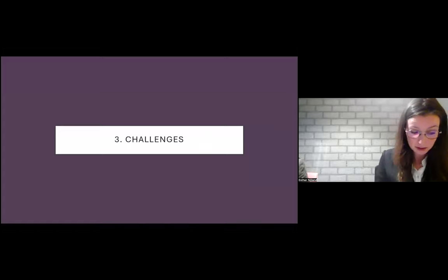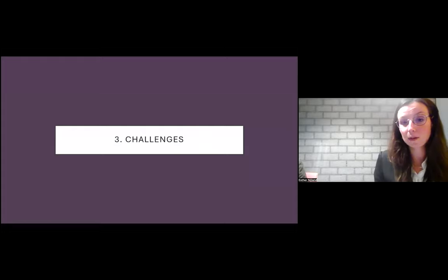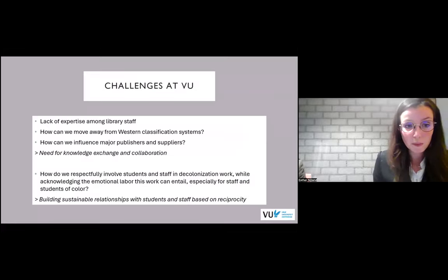In the final part of the presentation, we'd like to go into the challenges we have encountered so far — some of which we've already discussed. These challenges are not only encountered by us; in the past couple of months we have talked with many other colleagues, especially in the Netherlands, and we see that they encounter the same problems. The first challenge is the lack of expertise among library staff — for example, when it comes to adjusting keywords in other systems than OCLC. OCLC has this beautiful remapping tool that Esther described, but what if you use other systems? How can you make adjustments while not changing the actual metadata?